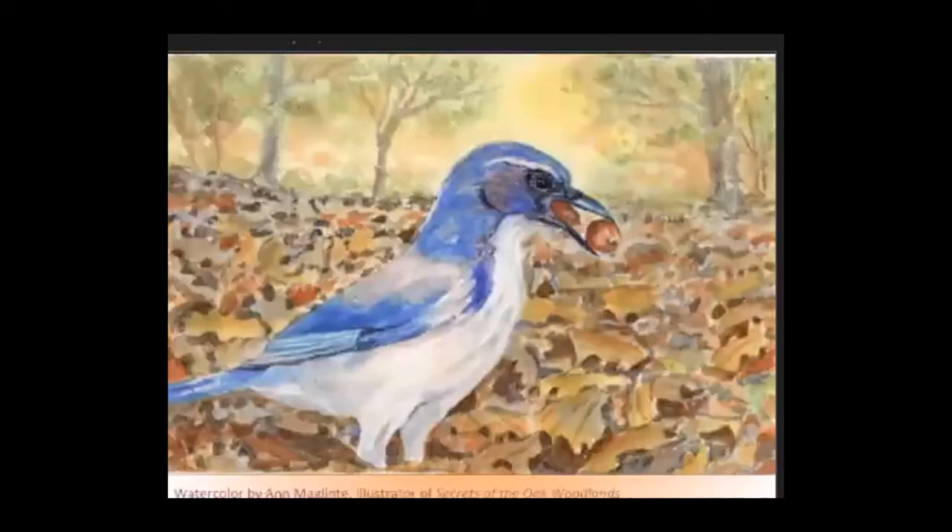Sometimes the jays are in a hurry and carry two acorns at a time. Right at this minute, scrub jays are replanting lands that burned in the fires this year. Jays rely on oaks for something besides acorns — caterpillars. Like robins, they feed mainly caterpillars to their babies, who will then grow up to be planters of oaks. This is a beautiful symbiosis between a tree genus and a bird species.